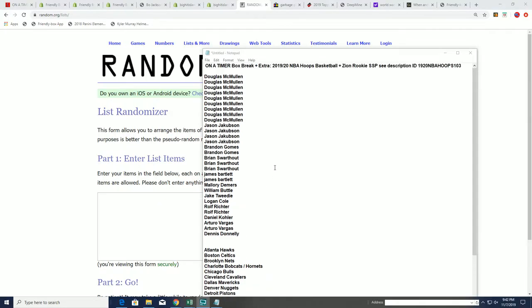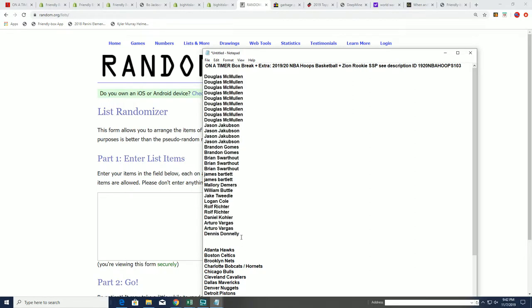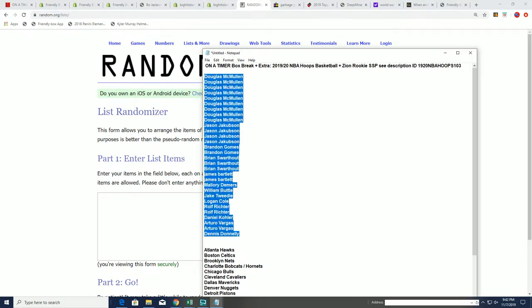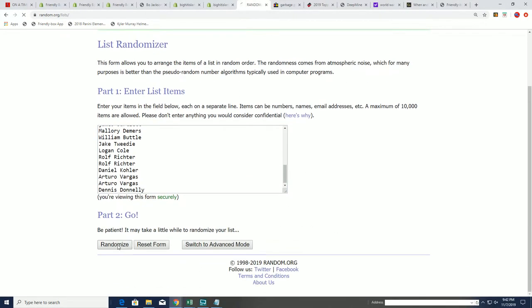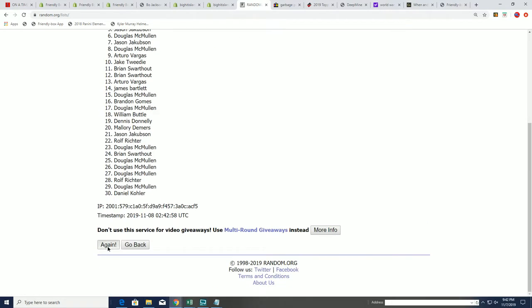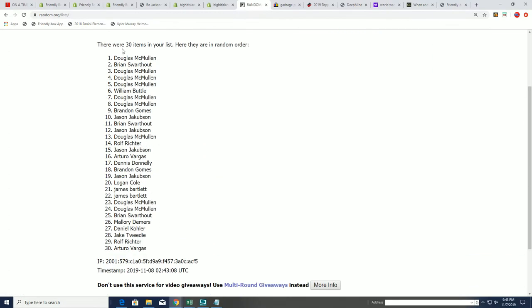This random here is strictly for the Hoops box and has nothing to do with who is getting the Zion Williamson rookie — that is a separate random at the end of the box break. We have our owner names going through seven times, and we're going to randomize this list seven times along with our team list seven times. Good luck.